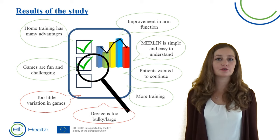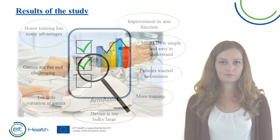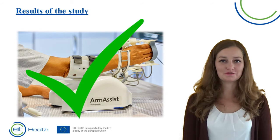The biggest disadvantage of the device was that it was large and bulky, and therefore not really comfortable for all patients. So in short, Merlin was a great success. Thank you very much for watching this informative video. Goodbye!